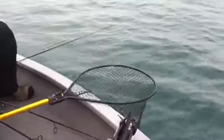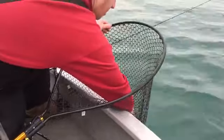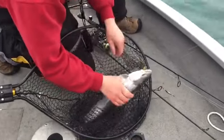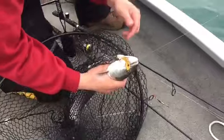Got a white gulp minnow on there — look at that, catches everything: browns, coho, you name it. Yeah, right in the corner of the mouth, right where you want it. Gold Echo Tail with a nice gulp minnow hanging off the end.